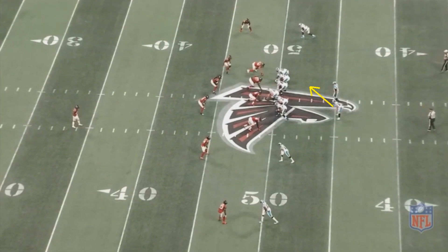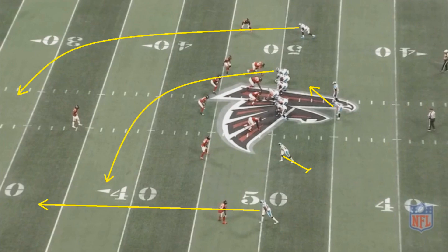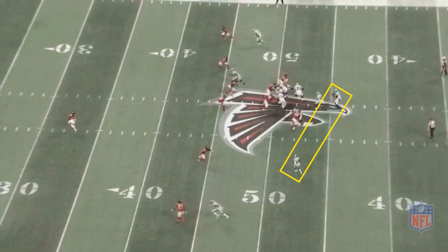This play will be an example of that. It's going to be play action, and Newton is going to fake as though it's going to be a screen pass to the receiver. However, that is not going to be the case — they have three Carolina Panthers running routes deep down the field. Newton does a very good job faking both the screen pass and the handoff.